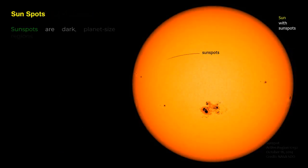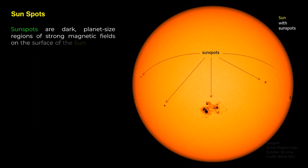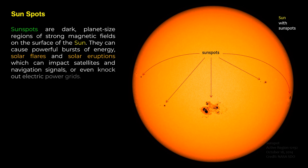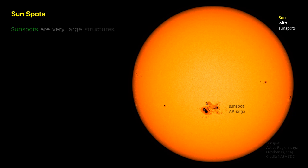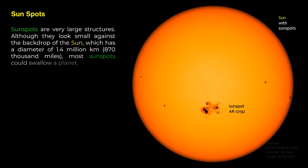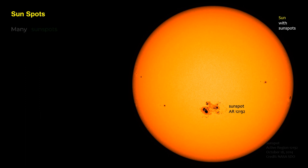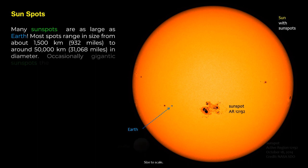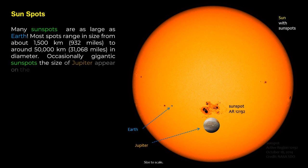Sunspots are dark, planet-sized regions of strong magnetic fields on the surface of the sun. They can cause powerful bursts of energy — solar flares and solar eruptions — which can impact satellites and navigation signals, or even knock out electric power grids. Sunspots are very large structures. Although they look small against the backdrop of the sun, which has a diameter of 1.4 million kilometers (870,000 miles), most sunspots could swallow a planet. Many sunspots are as large as Earth, and most range in size from about 1,500 kilometers (932 miles) to around 50,000 kilometers (31,068 miles) in diameter. Occasionally, gigantic sunspots the size of Jupiter appear on the sun's surface.